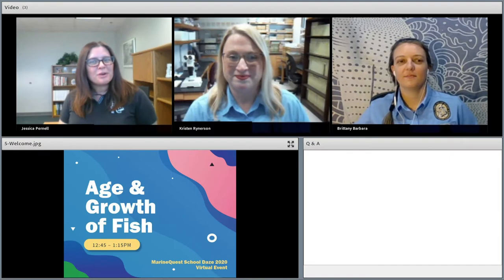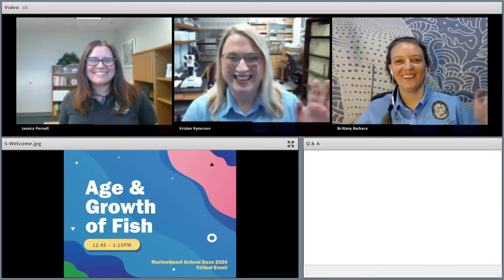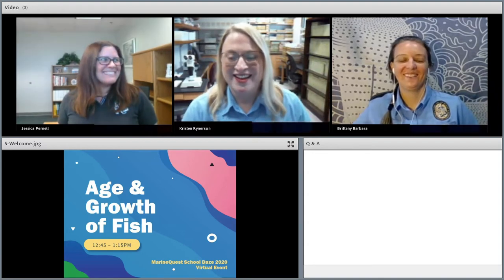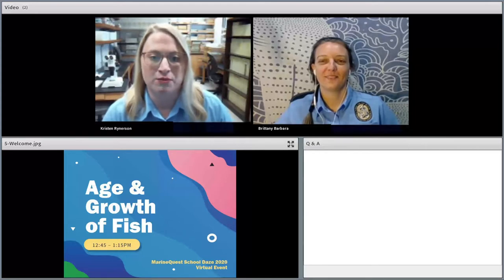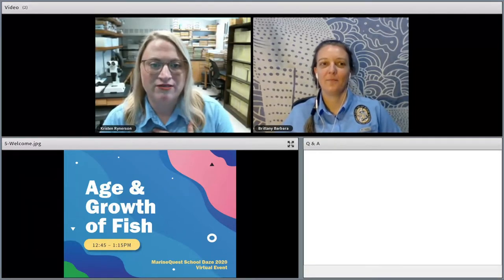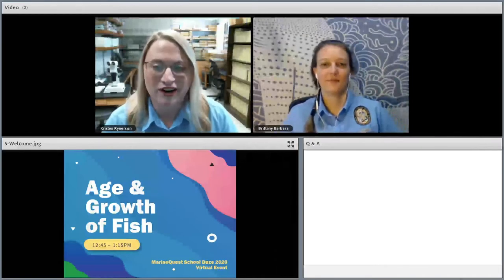It's my pleasure to introduce our presenters for this session. We're joined today by Brittany and Kristin, who are with our Age and Growth Lab here in St. Petersburg. Brittany and Kristin, thanks for joining us today. Thank you so much, Jessica. Welcome everyone to the 2020 Virtual Marine Quest.